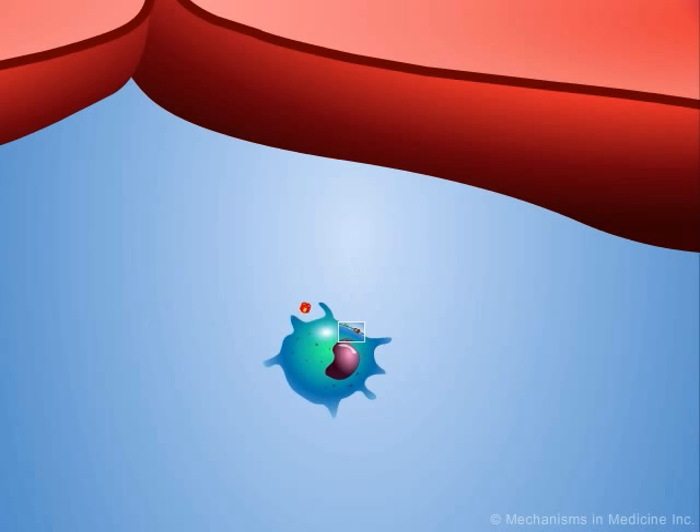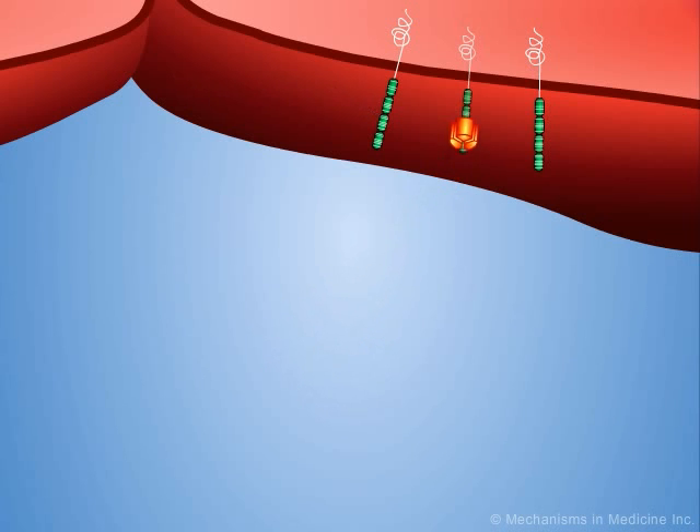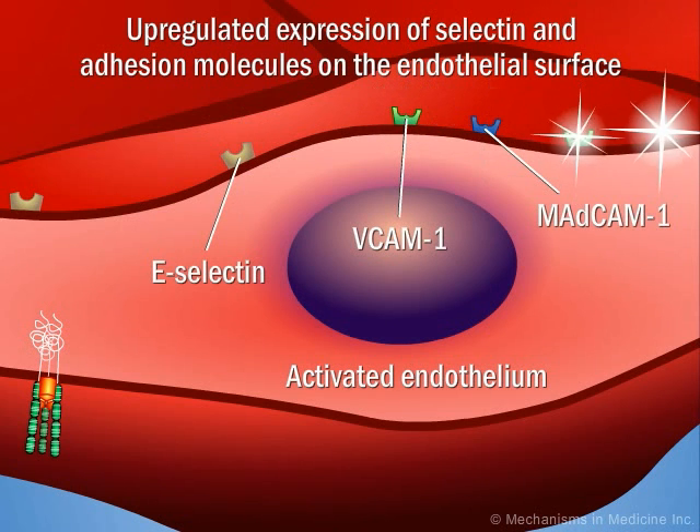TNF alpha binds to TNF receptors on target cells, such as the endothelium. Through endothelial activation, TNF alpha mediates the upregulation of adhesion molecules, such as E-selectin and VCAM-1,